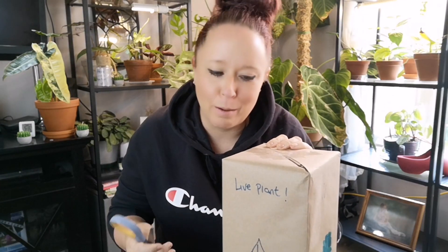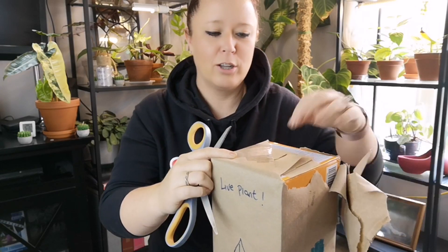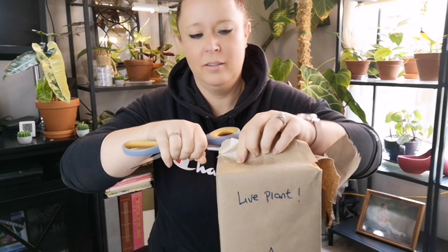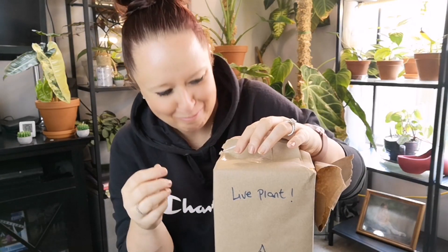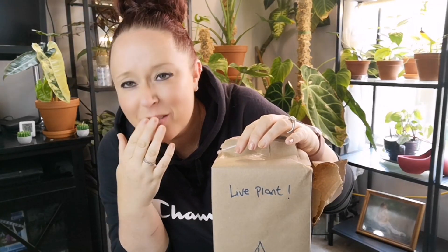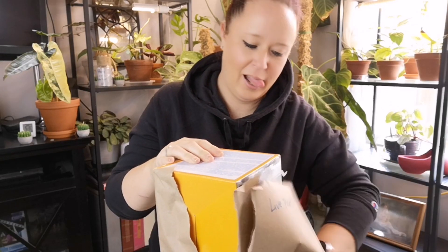Let's go ahead and get this baby out of the box because she has come clear across the country — she actually came from BC, took five days to get here, and then a couple hours on my front step. These plants are typically fairly hardy, so I'm assuming she's going to be okay. Let's see what kind of box she put it in. Oh, LED bulbs!